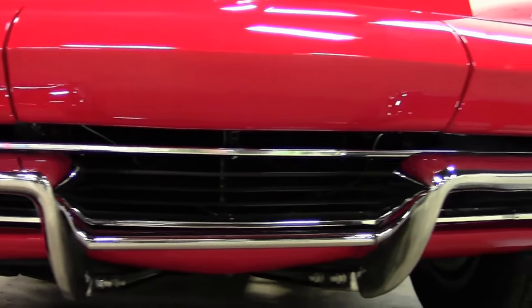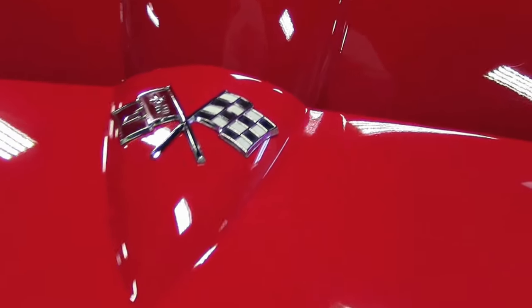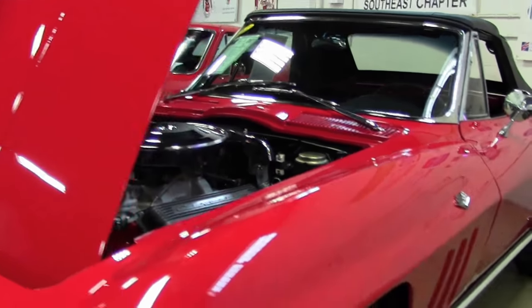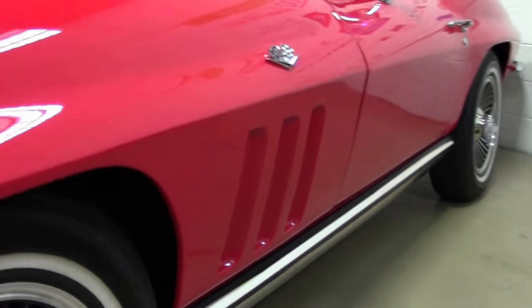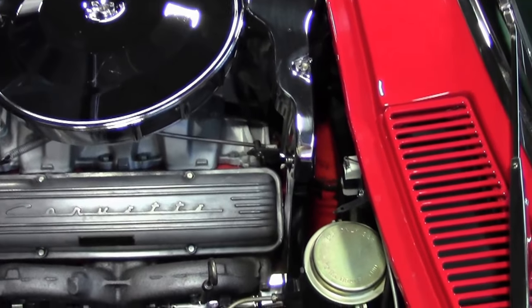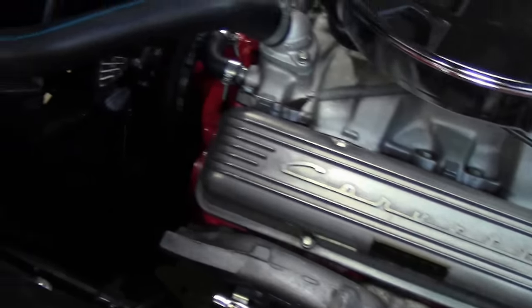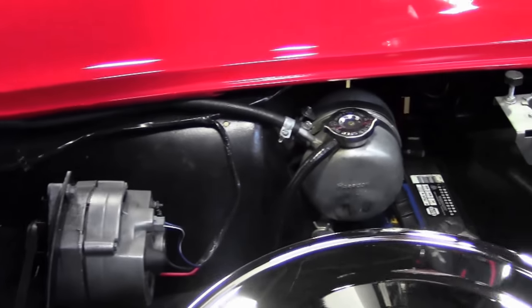This is a 1965 L79 four-speed with knockoff-style wheels — a 327, 350 horsepower engine. The engine was rebuilt in 2010 and the transmission rebuilt in 2017, so reliability goes up through the roof. With the radial tires and bolt-on knockoffs, it's a truly driver-class car — just drive it, put it on the road, and enjoy it.